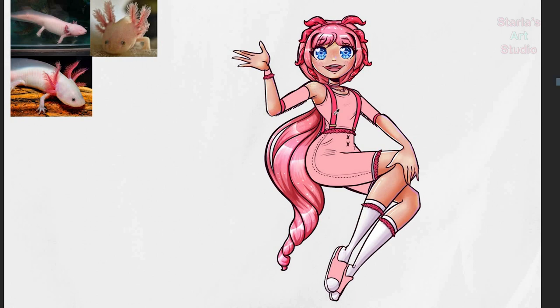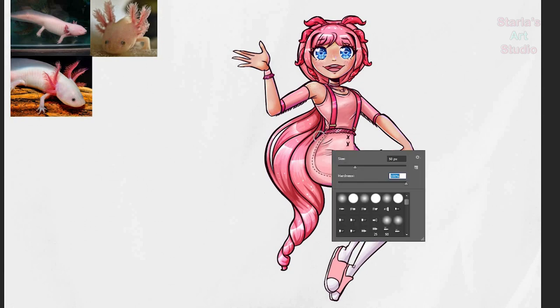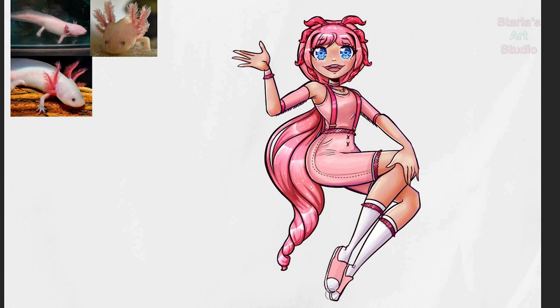Pink and blue are also a nice color combo. In the reference images I had, many pink axolotls have little freckles, so I gave her freckles as well. Her outfit is partially inspired by kawaii fashion, with a lot of pink and some ruffles to resemble the gills. But I also wanted to include some sleek and streamlined silhouettes to be like the axolotl — a slim fit shirt and suspender shorts, with short arm warmers and tall socks. She also has a lace choker, a necklace with a tiny axolotl pendant, and some simple slip-on shoes.